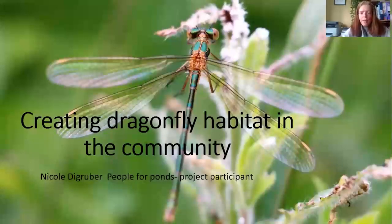Hello, good afternoon. Thank you for joining me. My name is Nicola De Grouper. I was a participant in the People for Ponds project and this is just a wee presentation about how we were creating dragonfly habitat in the community.